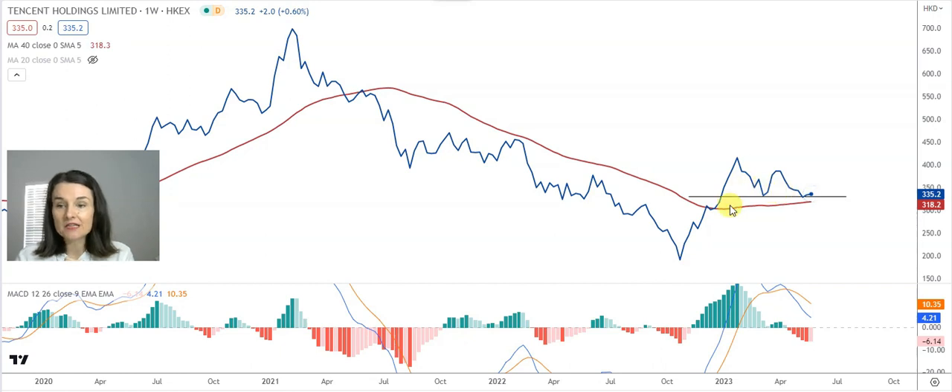But if that neckline doesn't hold and it changes into a resistance, an ugly inverse cup and handle formation will be confirmed here. That can take Tencent a lot lower.